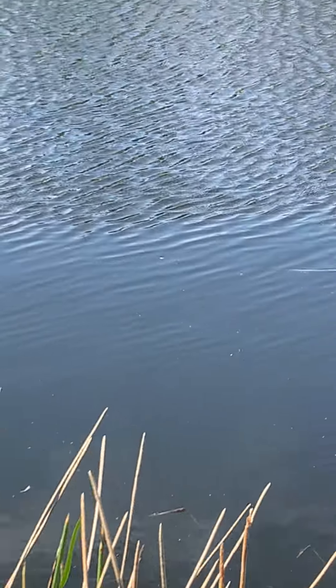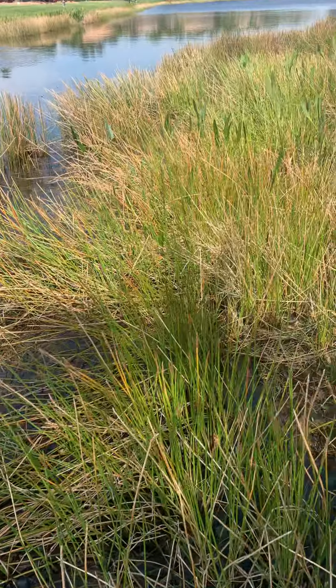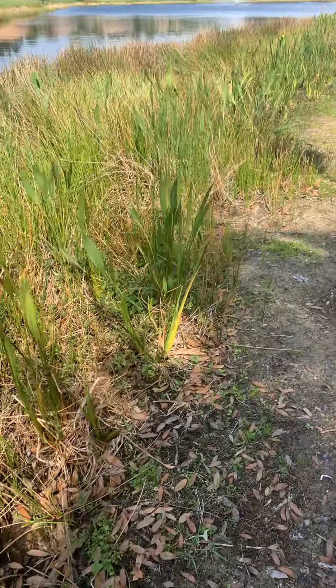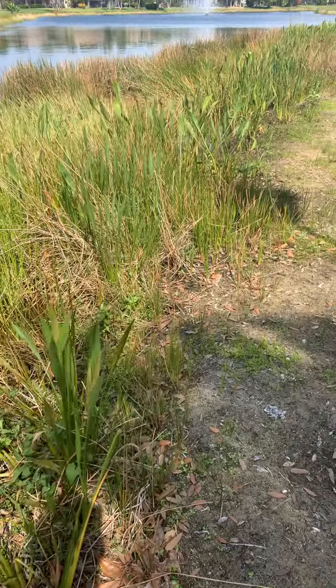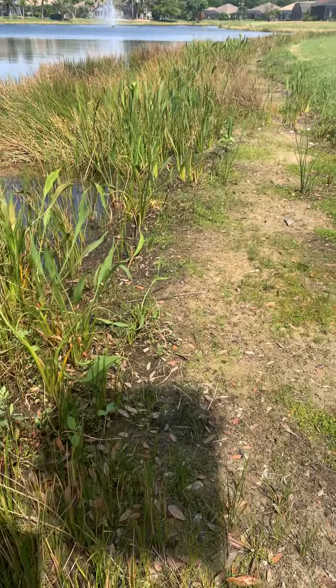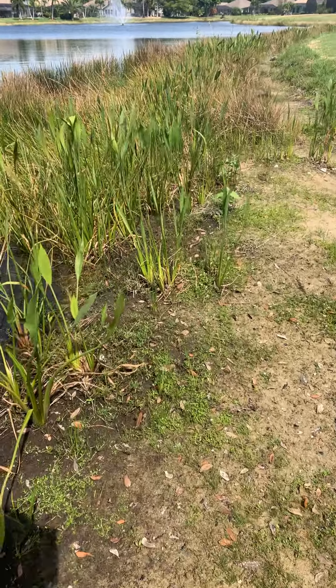One thing you always want to pay attention to — no matter how small or how big these gators get, they're always very curious. If you're out here on these beautiful lake systems in our region, you might come across an alligator. So just make sure whenever you're walking through these areas that you check where you're walking — for a snake, a gator — you never know what you may find out here. All kinds of great stuff and great habitat down here in South Florida.